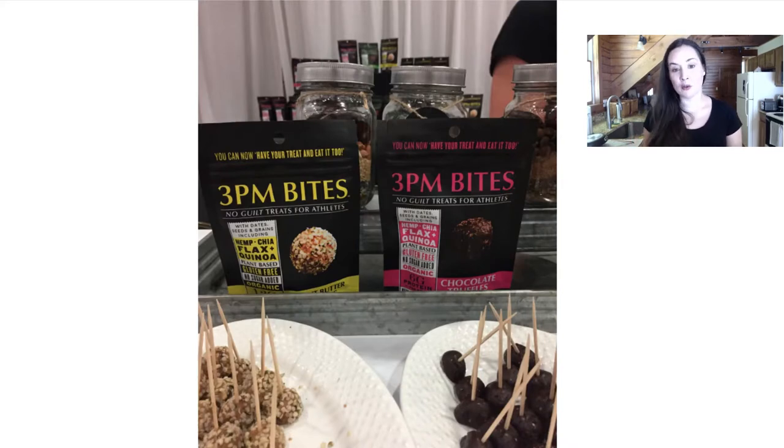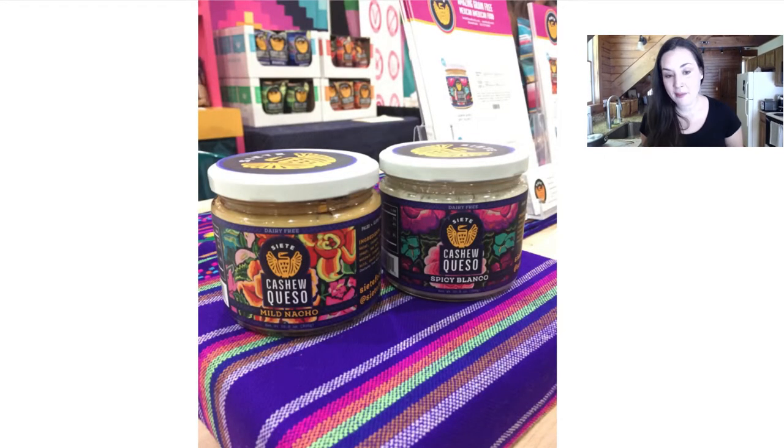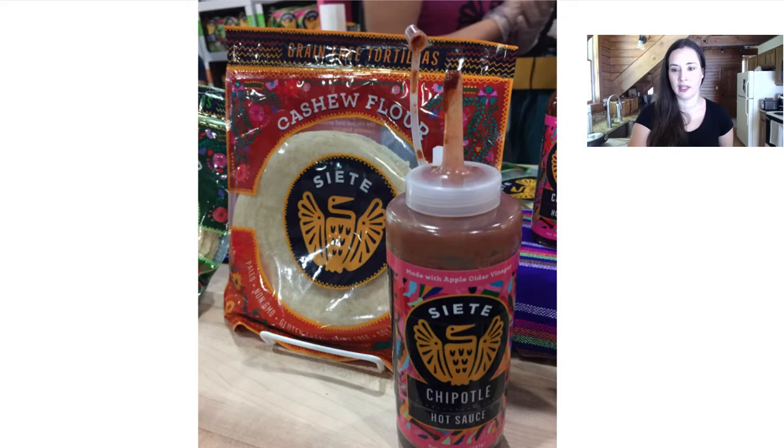3PM Bites makes no-guilt treats for athletes with really great ingredients meant to give you energy or fill you up if you're working out. C8day is a company I love — they now have a vegan cashew queso that was so fantastic, plus a line of hot sauces and an expanded tortilla line. They have really wonderful vegan paleo products. Haw Thng has a new flavor called jalapeño kiwi cucumber that was very nice.